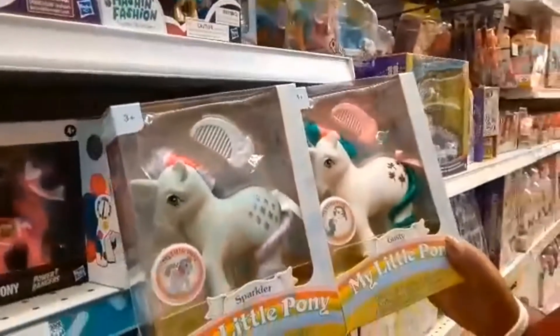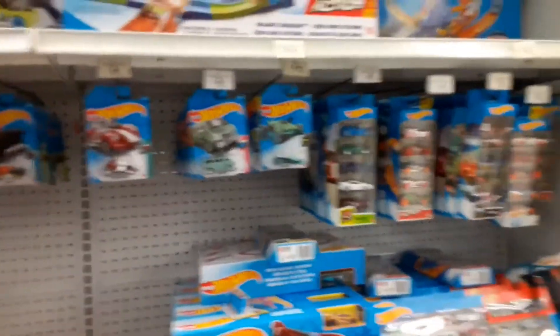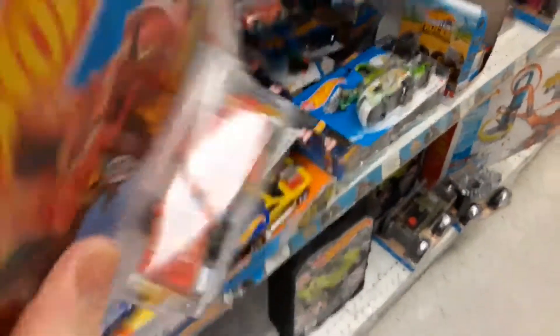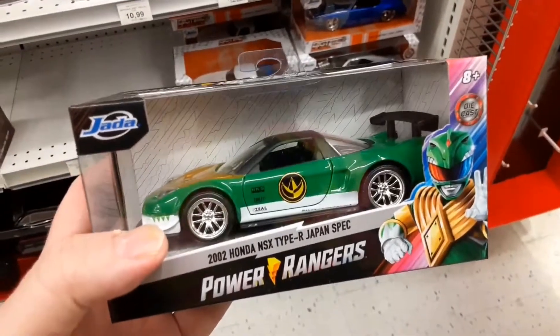Found the cool My Little Ponies! They've got some retro ones, some board game ones, and now Ghostbusters — that's really cool. Maybe I'll pick myself up one of these ponies. Rows and rows of Hot Wheels. Greatest Hot Wheel ever — it's a Rock'em Sock'em robot! Check that out. Best Hot Wheel ever. And Jurassic Park overload — so cool!